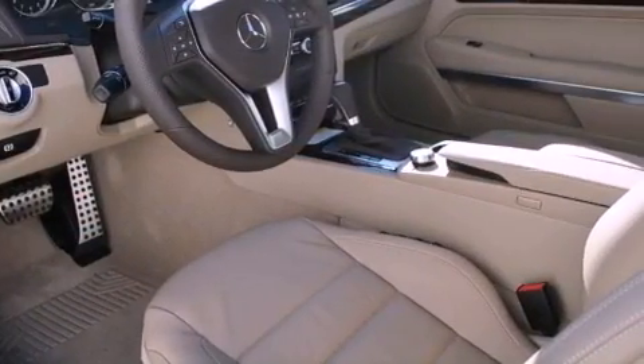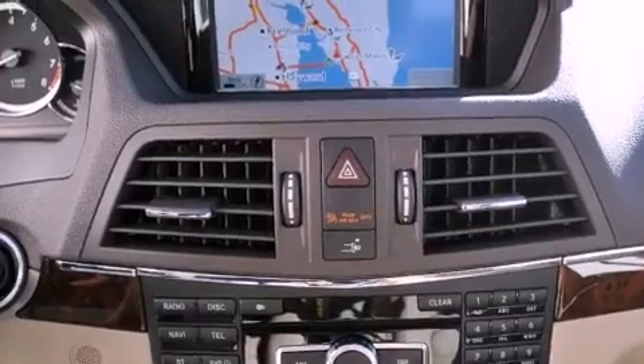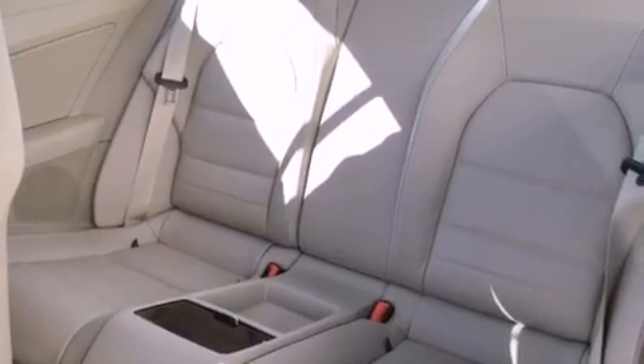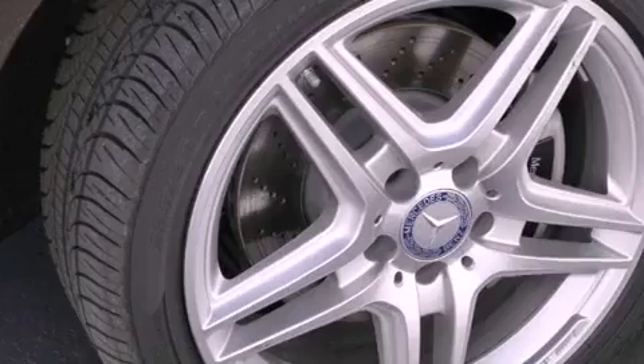The following features are also included: a power moonroof, a navigation system, a rearview camera, a premium audio system, blind spot assist, XM satellite radio, a passenger-side vanity mirror, traction control, a steering wheel with memory settings, and heated seats that can warm you up in seconds, keeping you and your passengers comfortable the whole trip.